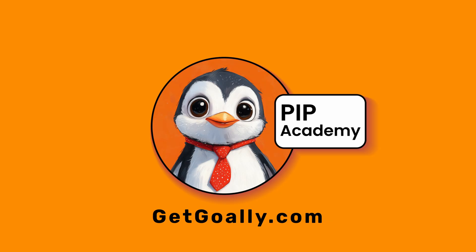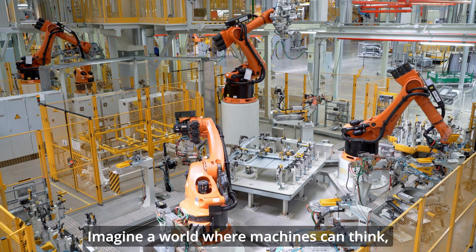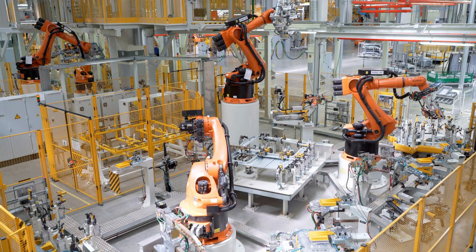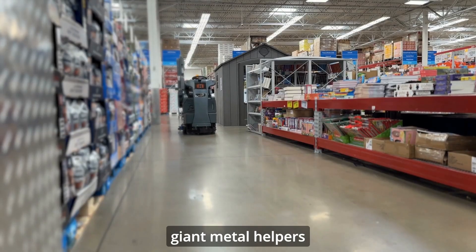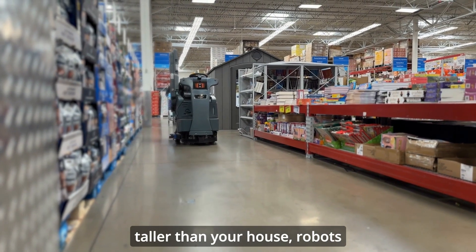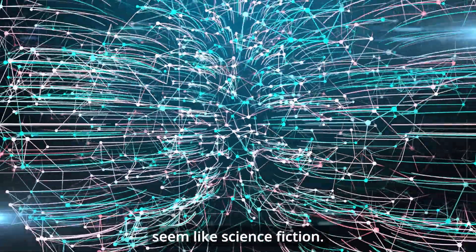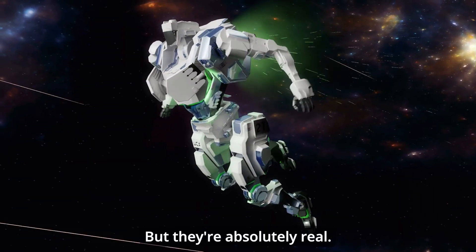Welcome to Goalie's PIP Academy. Imagine a world where machines can think, move, and help us do amazing things. From tiny robots smaller than a bug, to giant metal helpers taller than your house. Robots are changing our world in ways that might seem like science fiction, but they're absolutely real.